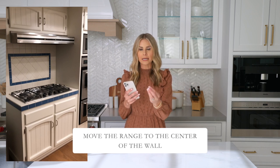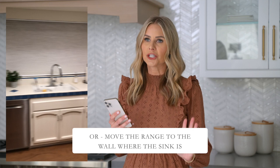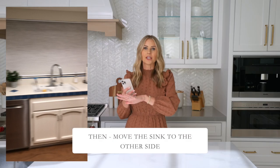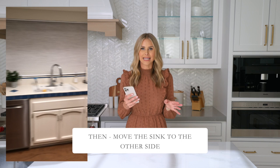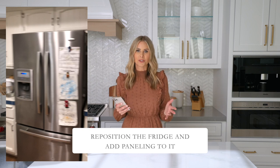The range could stay on its current wall, shifted to center, drawing you in when you walk in. Or, if you're willing to lose a little natural light, it could go on the wall where the sink is, and you reposition the sink to the other side. The fridge is a bit bulky, so consider repositioning it and adding panels. Since you're remodeling everything, get a panel-ready fridge — this will conceal it within the cabinetry so it won't feel so bulky or noticeable.